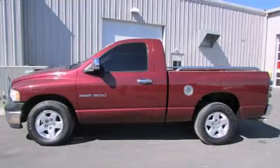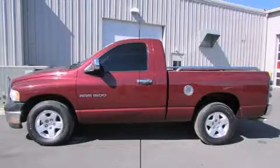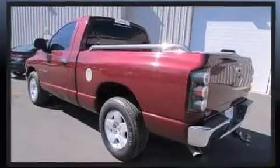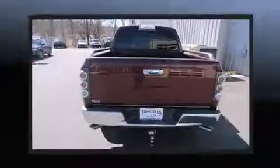The 2003 Dodge Ram 1500. This two-door, three-passenger truck provides exceptional value. It features an automatic transmission, rear-wheel drive, and a powerful eight-cylinder engine.